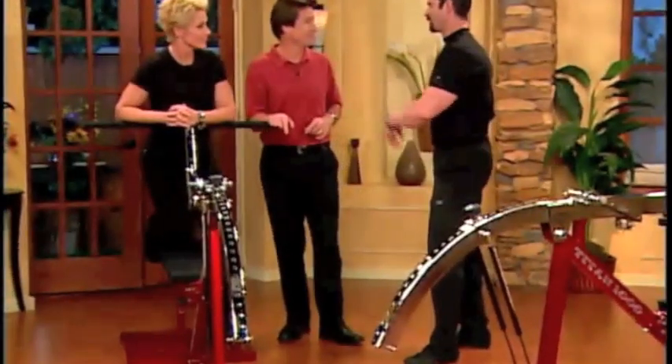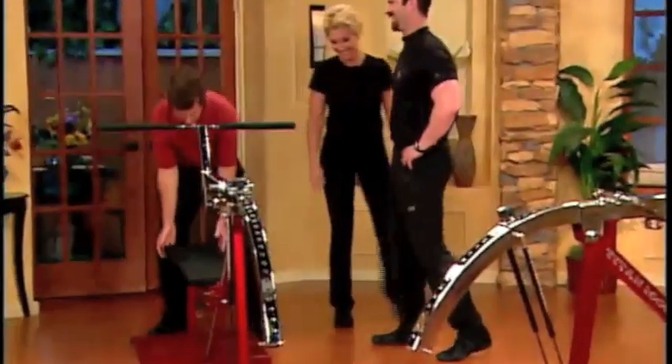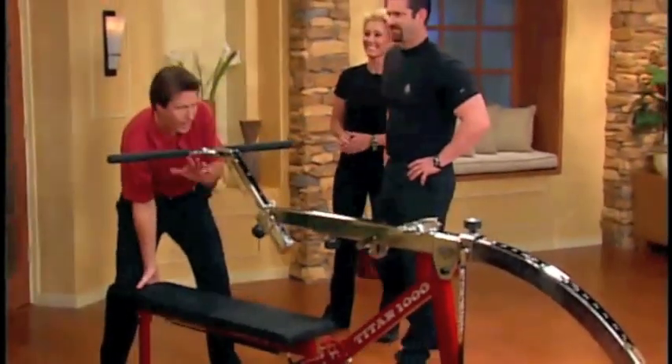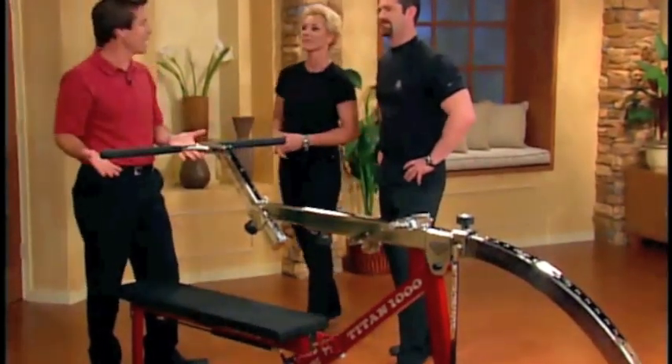Now I want you to lift this machine. You want me to lift this? You can do it, Dave. Just one hand. Whoa, look at that. Now wait a minute — I'm confused. How can a machine that creates 1,000 pounds of resistance weigh less than I do?